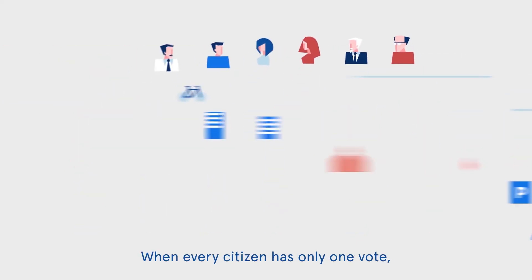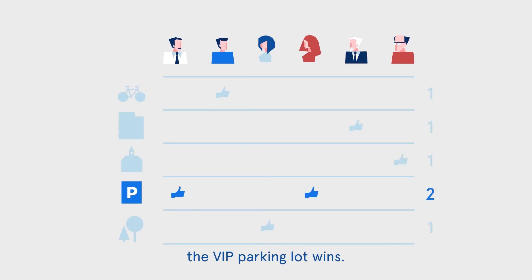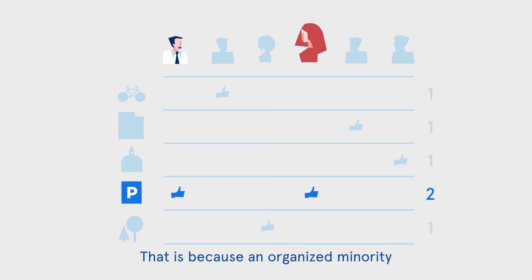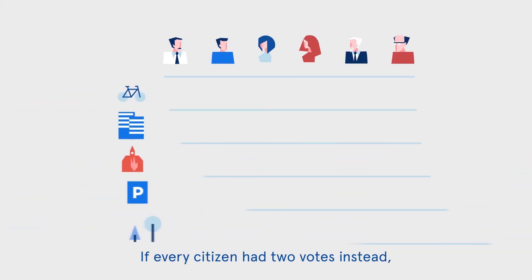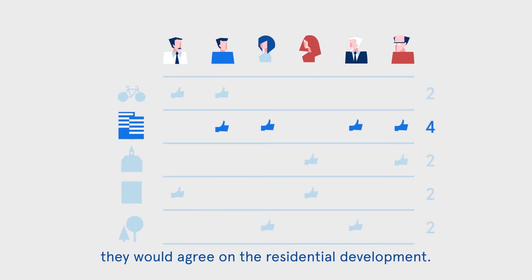When each citizen has only one vote, the VIP parking lot wins — because an organised minority can easily outvote the others. If every citizen had two votes instead, they would agree on the residential development.